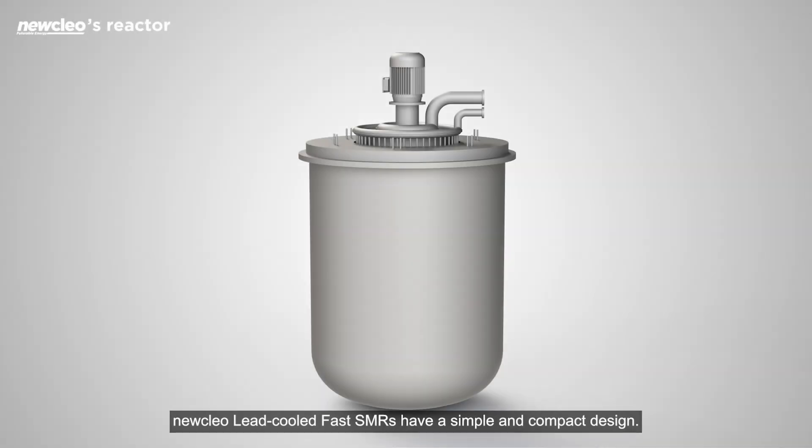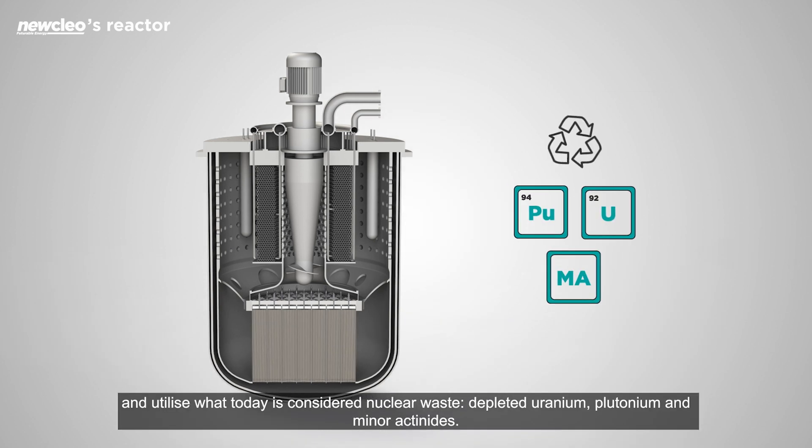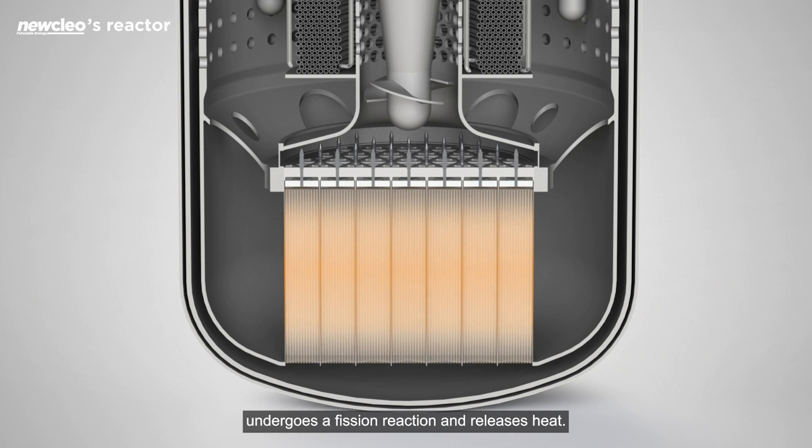Nuclear lead-cooled fast SMRs have a simple and compact design. Fast reactors use fuel much more efficiently and utilise what today is considered nuclear waste — depleted uranium, plutonium and minor actinides. Here in the core, MOX fuel stacked in pins inside sub-assemblies undergoes a fission reaction and releases heat.